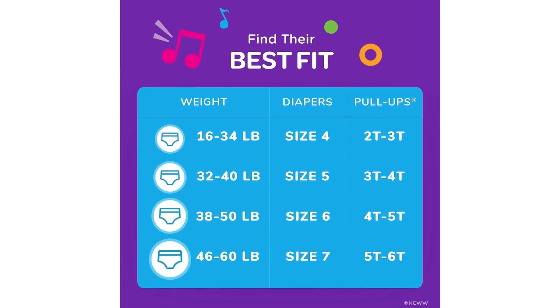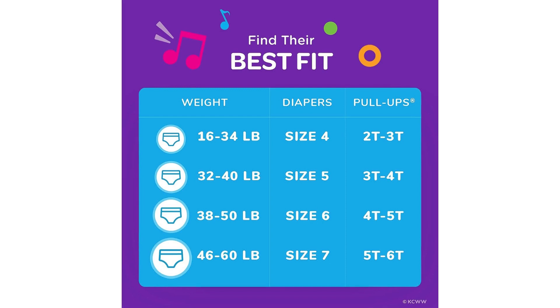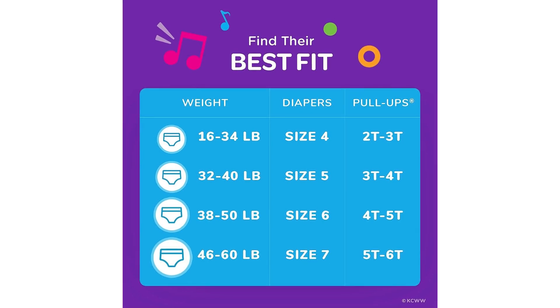One of the standout features of these Pull-Ups is their exceptional absorbency. Accidents happen during potty training, but these training pants have proven to be highly effective in containing leaks. The absorbent core quickly locks away moisture, keeping my little one dry and minimizing any discomfort. This has been a huge relief for both of us, as accidents can be quite discouraging for a child in the midst of potty training.